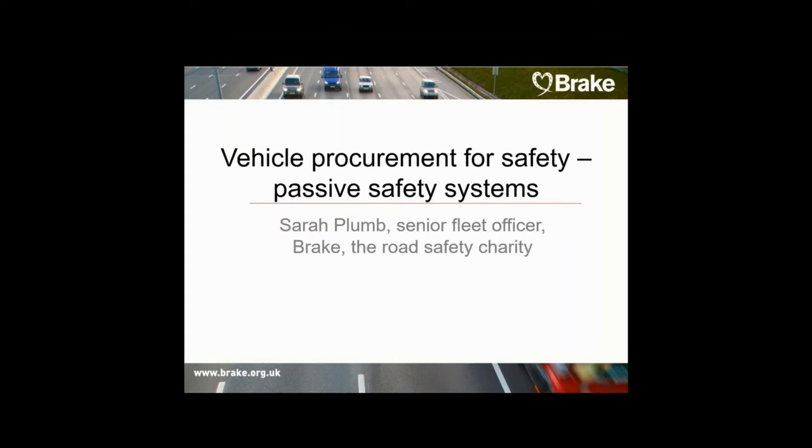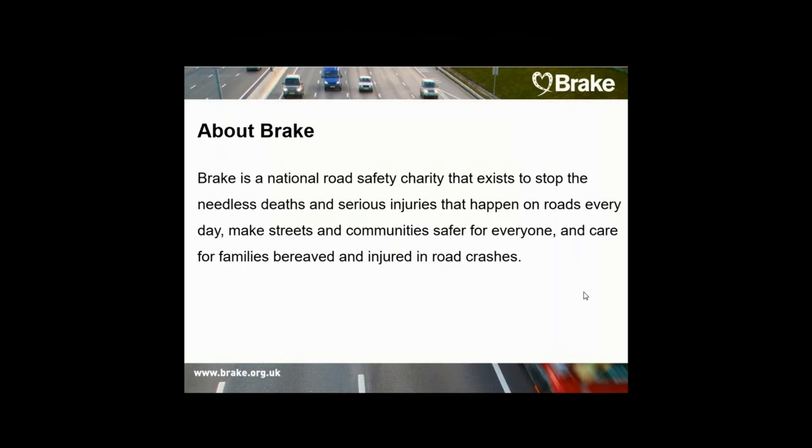Before we start with the first presentation, I just want to take the opportunity to give you a very brief overview of BRICC, who we are and what we do. Set up and founded in 1995, BRICC is the national road safety charity that exists to stop the needless deaths and serious injuries that happen on roads every day, make streets and communities safer for everyone, and care for families bereaved and injured in road crashes.